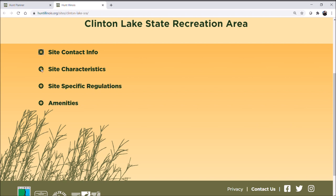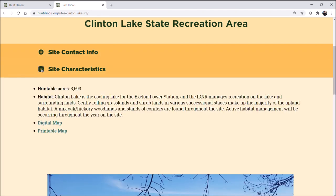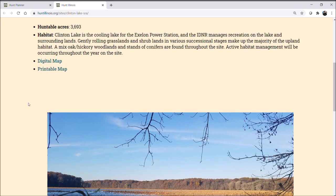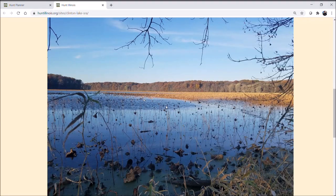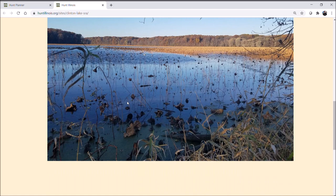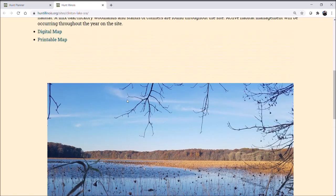For each DNR site we have categories like site characteristics with information provided there. We've built a digital map that will be very useful to hunters — you can use that here or get a printable map. Many of our sites also have photos of the habitat so you can know what it looks like before you go.